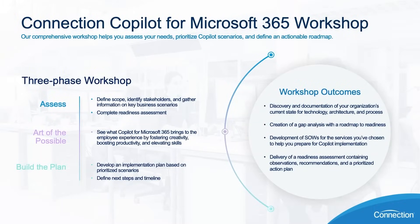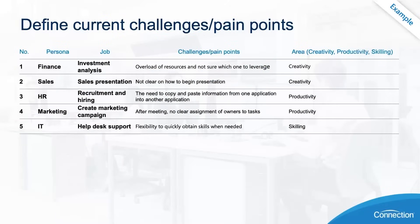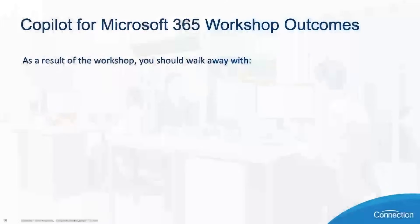Lastly, we have the build the plan phase. This phase is very interactive. We start by working with you to identify real job roles within your organization and what tasks those roles perform within the productivity suite. For example, an HR recruiter might write job descriptions or review meeting notes with candidates. From there, we document any pain points associated with performing those tasks and help map Copilot for Microsoft 365 use cases to those pain points. We then help you develop a plan to implement those scenarios. In the workshop slide, we identify specific tasks performed by various roles and document challenges or pain points associated with those tasks, then align Copilot use cases to those challenges to finish building the plan.